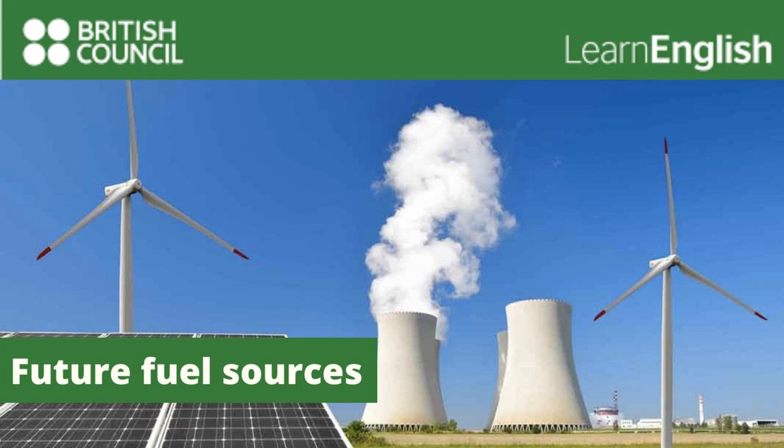How can I make my home more energy efficient? Well, let's start with insulation. Make sure that the roof and the walls of your house are insulated and you'll save money on your heating bills.